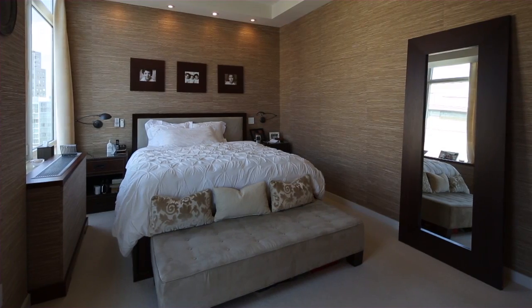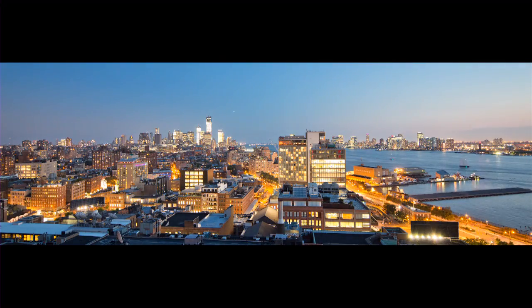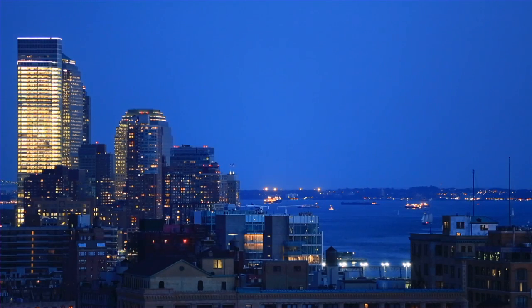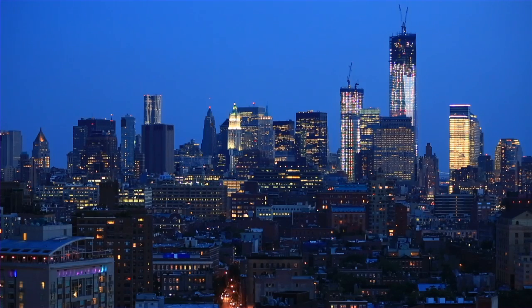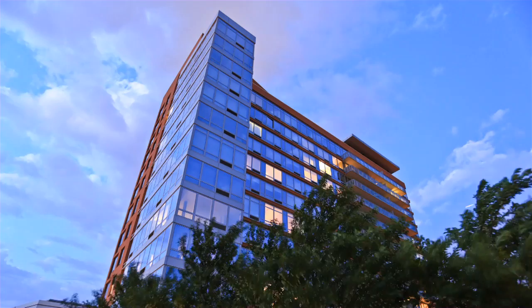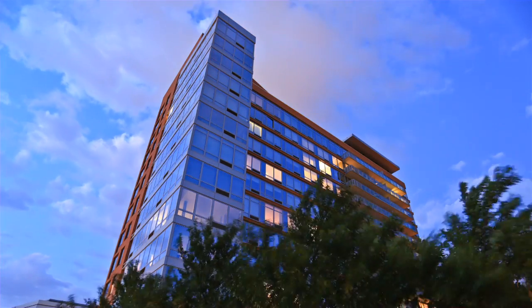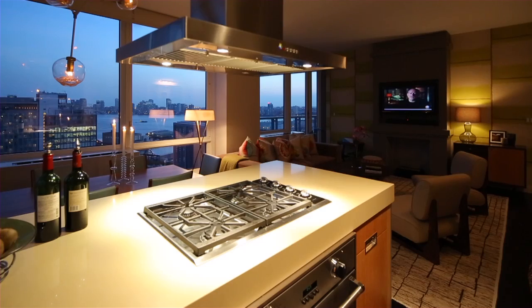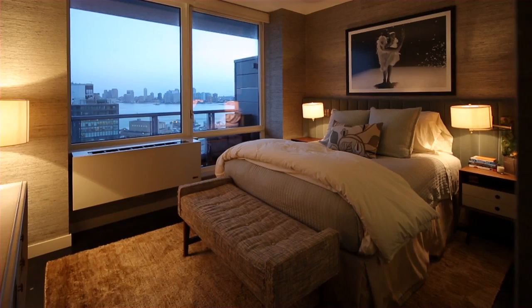Certainly the finishes are lovely, and the views — you just don't get these views anywhere. They're so panoramic and dynamic, always changing day and night along the river. The lighting is quite special. The individual ceiling heights vary from 9 to 11 feet, and the large windows and customization of everything is really lovely.